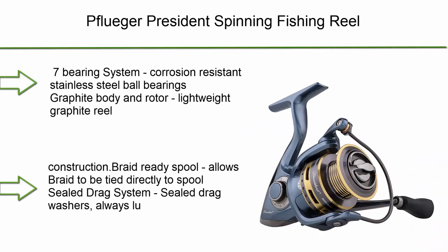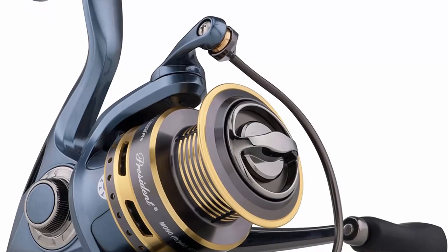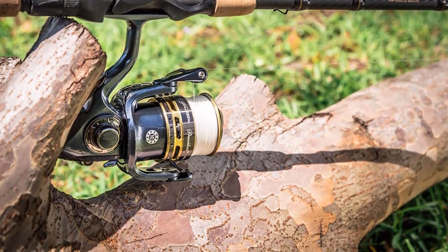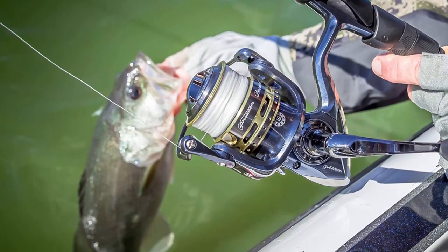Top 6: Pflueger President spinning fishing reel — 7-bearing system with corrosion-resistant stainless steel ball bearings, graphite body and rotor for lightweight construction, braid-ready spool that allows braid to be tied directly to the spool, and a sealed drag system with sealed drag washers that stay lubed.